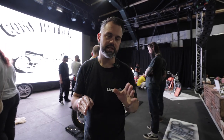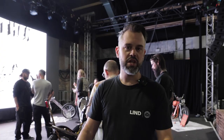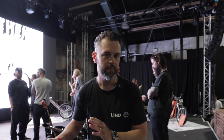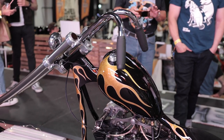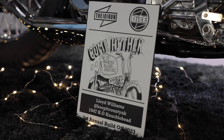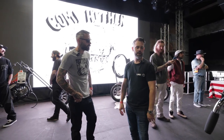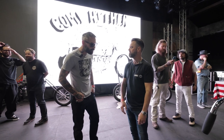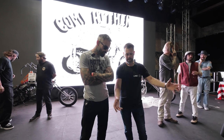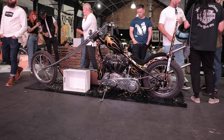We're at that point in the day where I thought it'd be a good idea to come look around the Come Hither bike build-off here at the 101. I'm just going to chat to some of the guys, check out the bikes, see what they've been doing. Lloyd, how are you doing? Good mate. This is Lloyd Williams — amazing motorcycle builder and one of the nicest guys in the north.